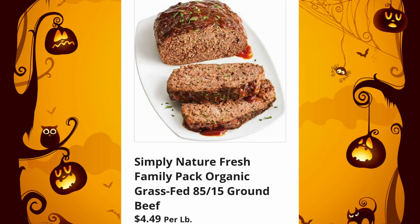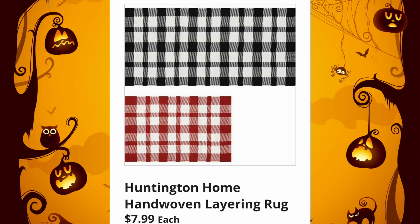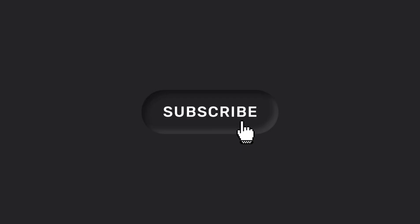They always give us a couple of meat options in the sneak peek. Simply Nature Fresh Family Pack Organic Grass-Fed 85/15 Ground Beef — give me a thumbs up, guys, that was a lot to say! Fresh Family Pack Thin-Sliced Boneless Pork Chops, $2.99 per pound. Last but not least, the Huntington Home Hand-Woven Layering Rugs are $7.99. It's going to be so good. Thank you so much — make sure to subscribe if you haven't already. I'll talk to you in the comments.